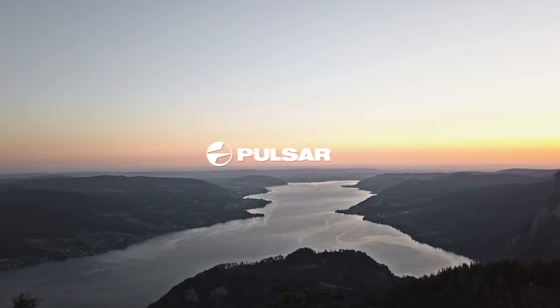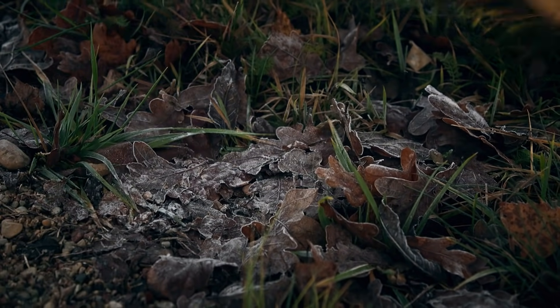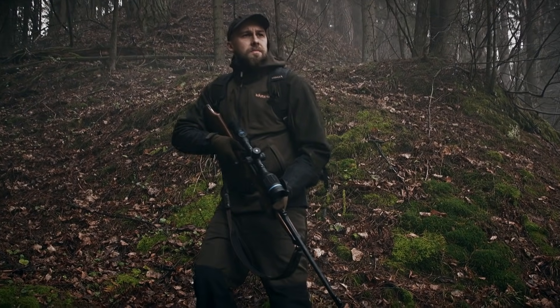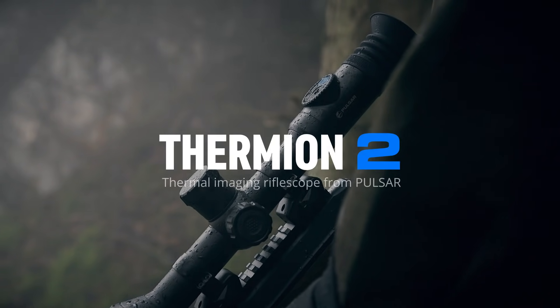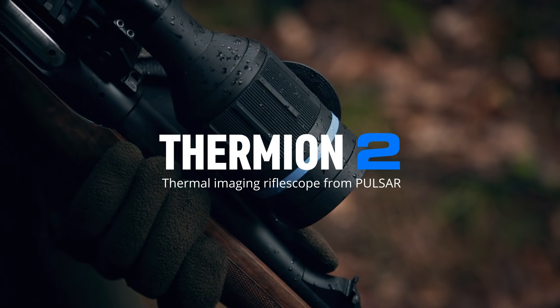There are no limits to excellence. A true hunter knows how important it is to have reliable gear on a hunting trip, and Pulsar is always there to offer the best technology. Thermion 2 from Pulsar embodies the latest achievements in thermal imaging.